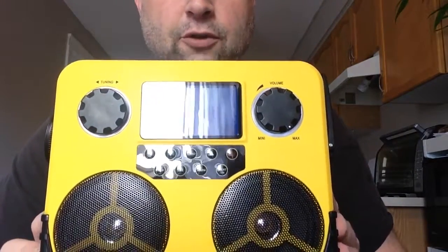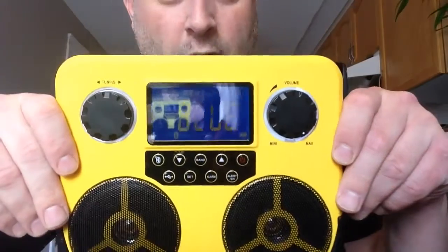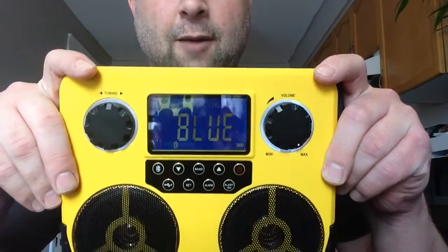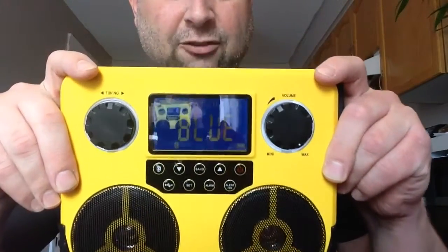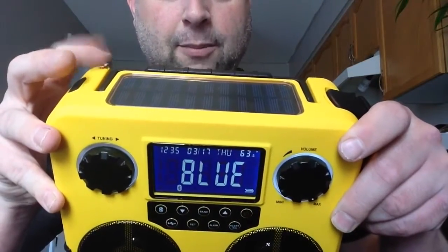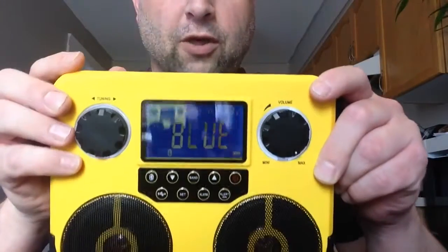Obviously it has Bluetooth. It's an AM/FM radio also with NOAA and Weather Alert. I will say the sound on this thing is crystal clear, especially compared to some of my larger radios. For under 100 bucks, this radio is excellent sounding, excellent reception, built-in antenna for AM, and a telescopic antenna for FM and the weather bands.